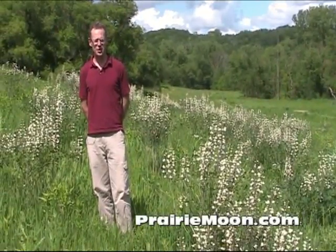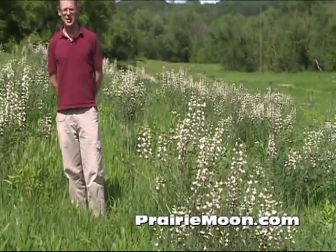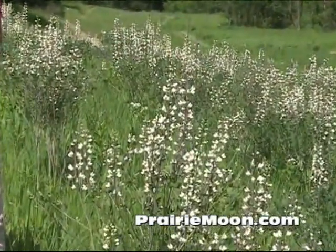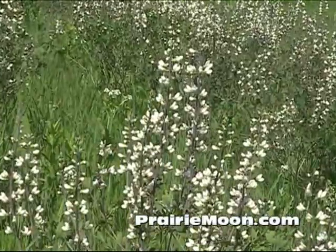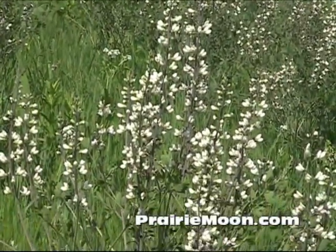Hi, this is Steve at Prairie Moon Nursery. I'm standing in a patch of the white wild indigo, the Baptisia leucantha. It's a species that will take soils anywhere from wet mesic all the way through the driest of soils. It also enjoys full sun, but will tolerate partial shade.